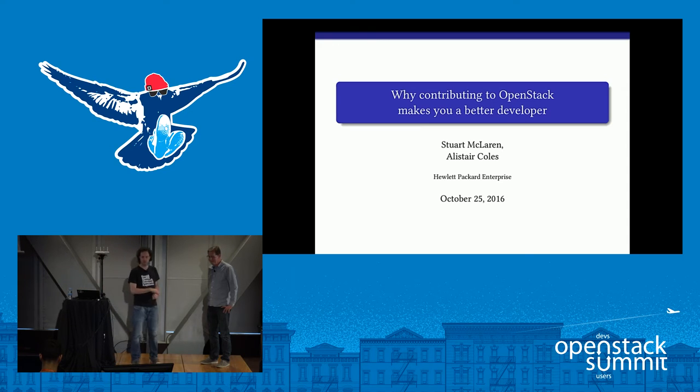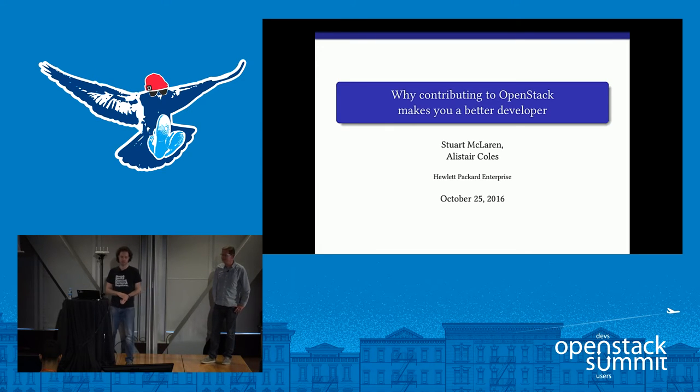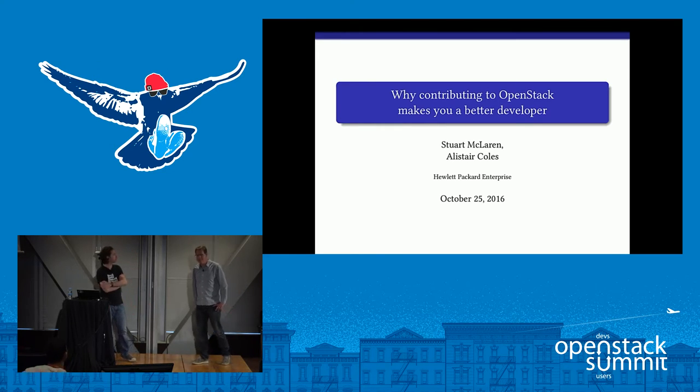We'd like to start by thanking everybody for coming to our talk today: why contributing to OpenStack makes you a better developer. My name is Stuart McLaren, I work for Hewlett Packard Enterprise, and I've been a core Glance contributor since the Essex release. I'm Alistair Coles, also with Hewlett Packard Enterprise, and I'm a core reviewer on the Swift project.